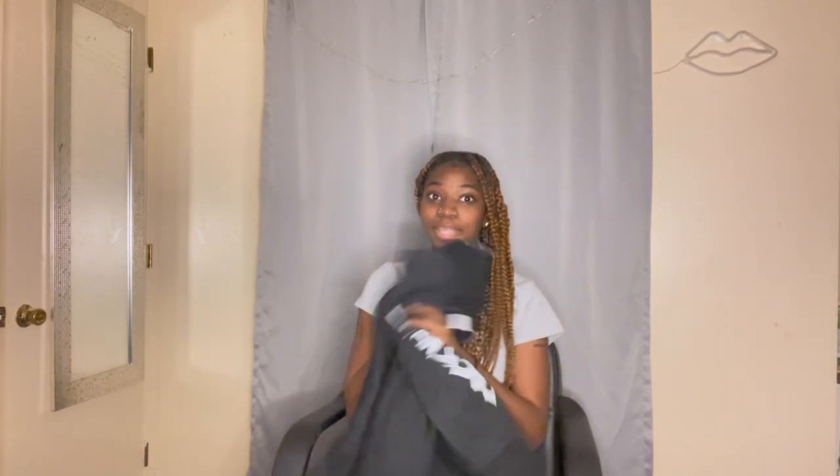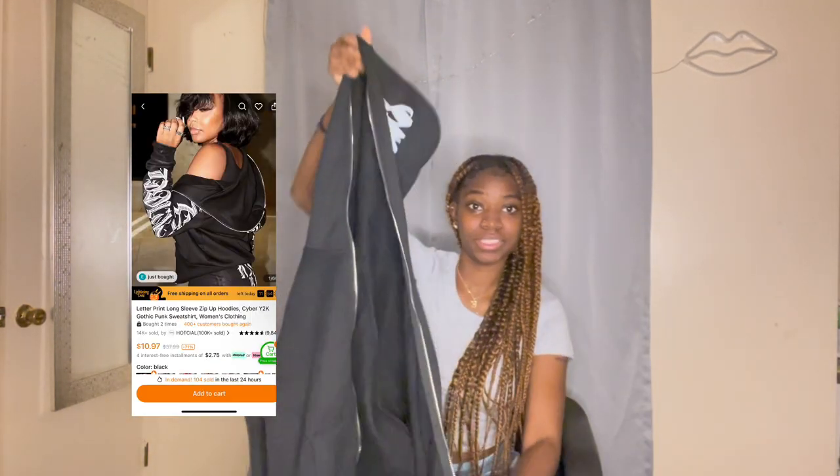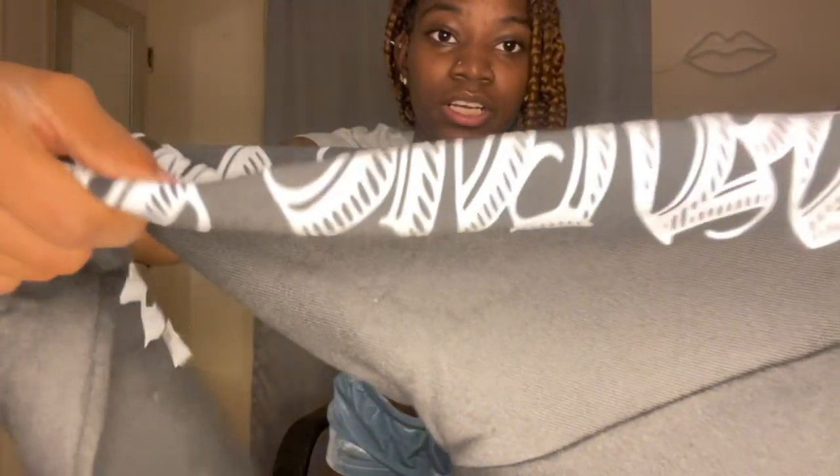My next item is a black one — y'all know pink and black is me. It's the same exact jacket. I don't even know what it says on it — it could say anything. The material is not the worst but it's not amazing either. It's something though — it's cute.